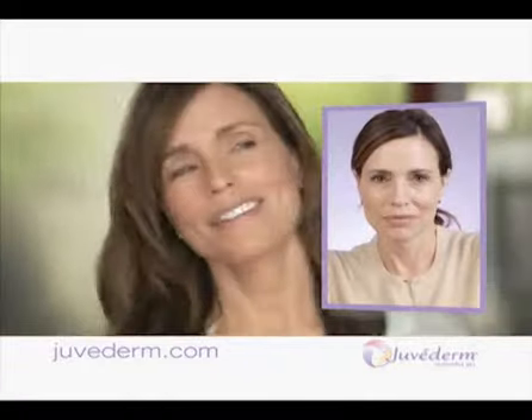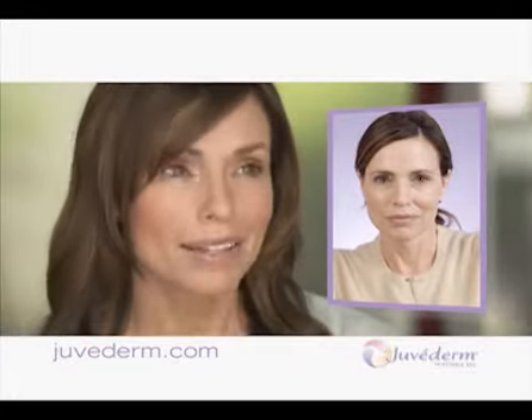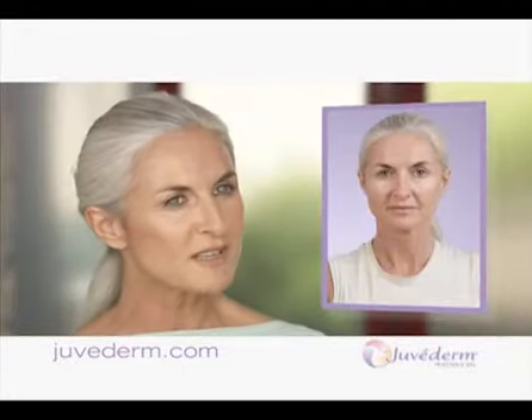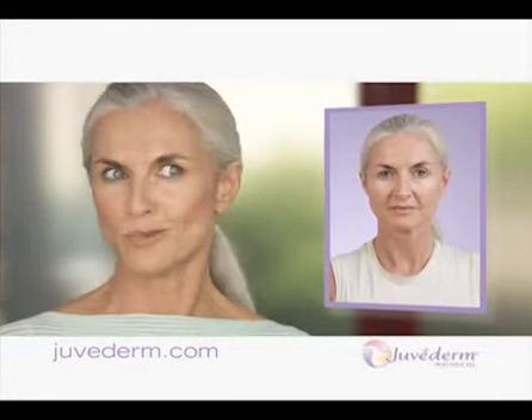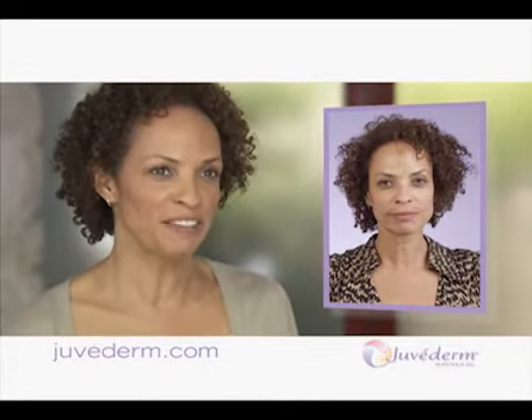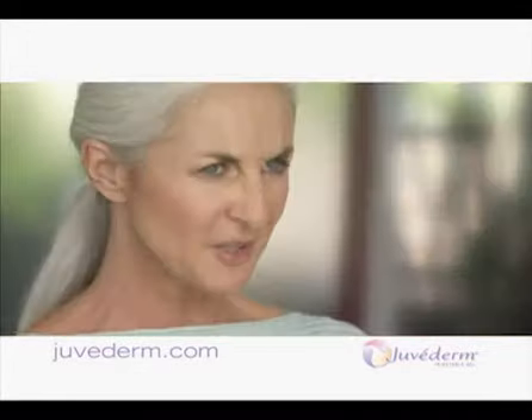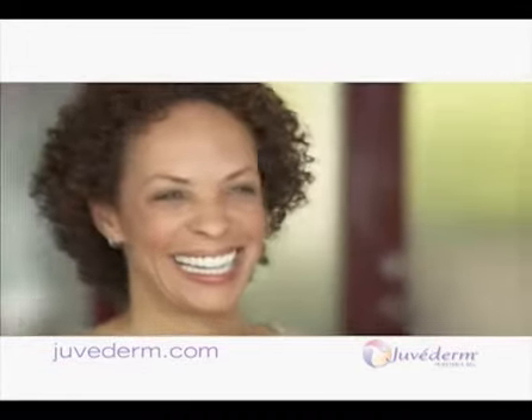When I'd smile, they weren't as noticeable. But when I wasn't smiling, there they were, right smack in the middle of my face. I'd catch a glimpse of myself and think, who is that and where do those lines come from? So I went to my doctor and told him what bothered me. I said, these — I hate those parentheses lines. I wanted them gone, the sooner the better.